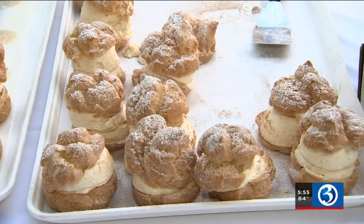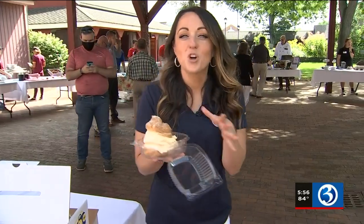The pumpkin cream puff is light and fluffy. You can get a cream puff and try any of this food when the Big E starts on September 17th. Reporting from the Big E, Erin Edwards, Channel 3 Eyewitness News.